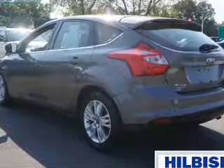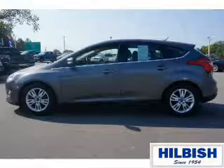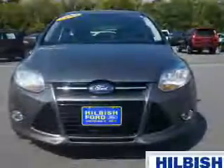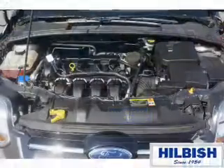Inside you'll find Bluetooth connectivity, steering wheel controls, curtain head airbags, front airbags, side airbags, child safety locks, cruise control, a trip computer, child restraint seats, and an anti-theft system. Great quality at a great price.